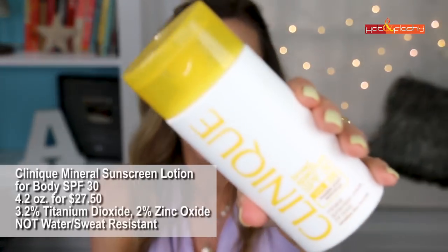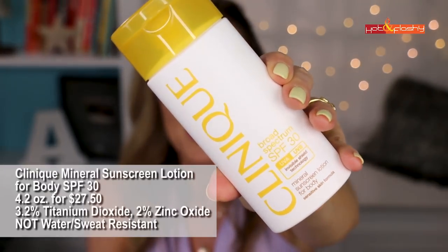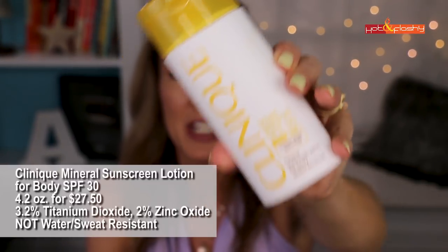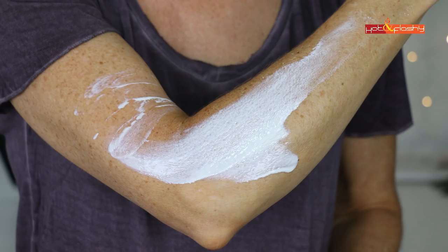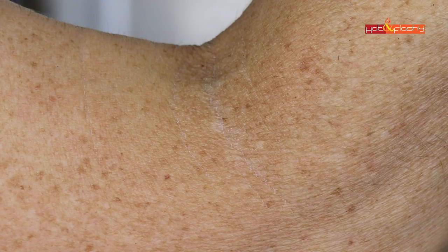Next up is Clinique Mineral Sunscreen Lotion for the Body, SPF 30 — 4.2 ounces for $27.50. It has 3.2% titanium dioxide and 2% zinc oxide and is not water or sweat resistant. It is a thin, runny liquid that blends easily and feels lightweight but still a little greasy. It leaves a slight white cast and settled into my arm wrinkles ever so slightly.